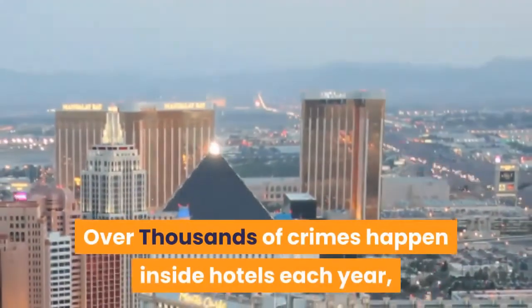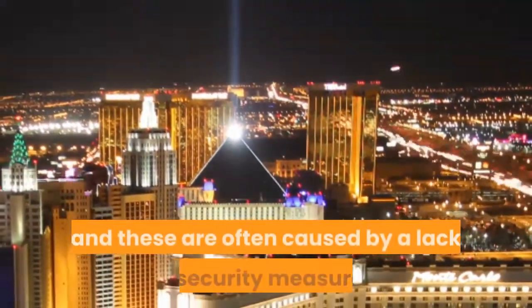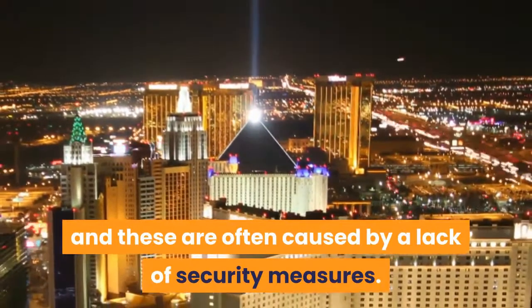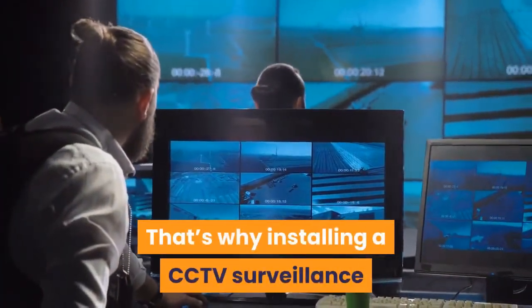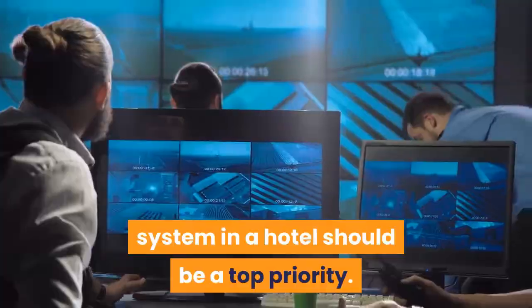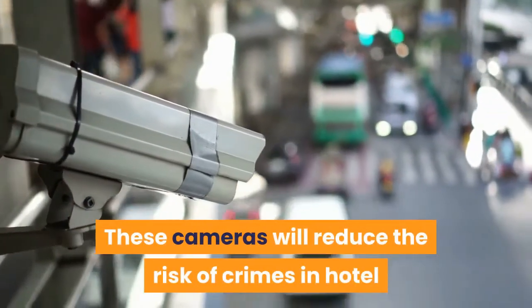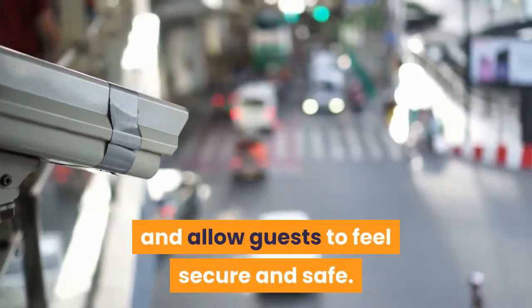Over thousands of crimes happen inside hotels each year, and these are often caused by a lack of security measures. That's why installing a CCTV surveillance system in a hotel should be a top priority. These cameras will reduce the risk of crimes in hotels and allow guests to feel secure and safe.